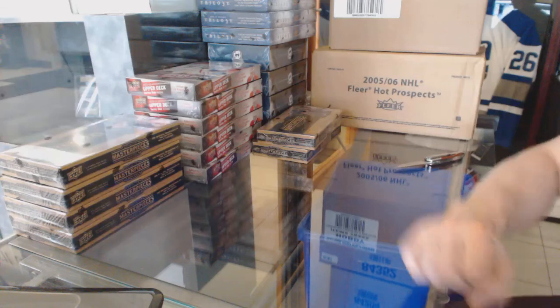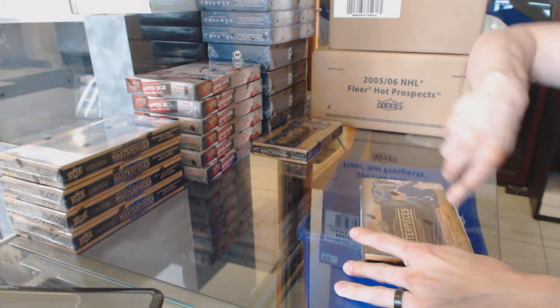Here we go, Buffalo 987's two-box break, 14-15 Masterpieces.